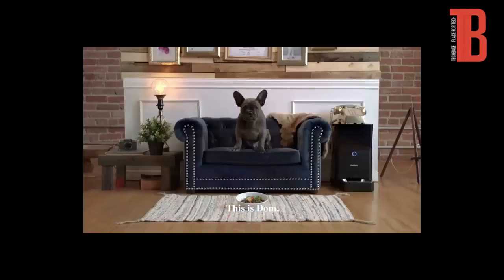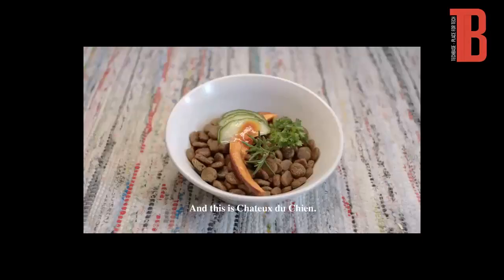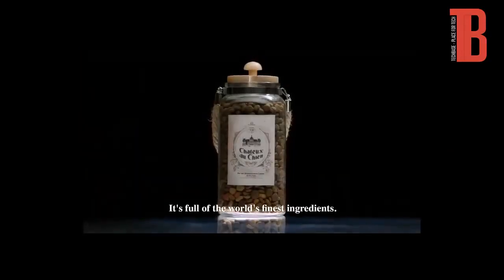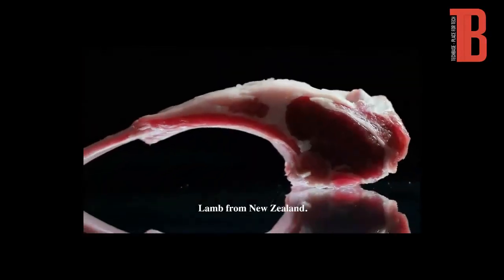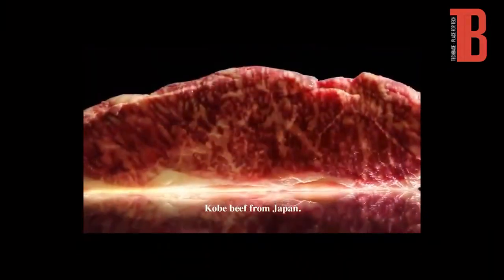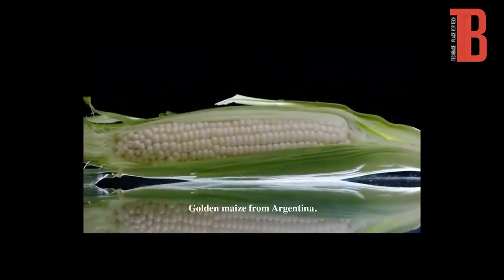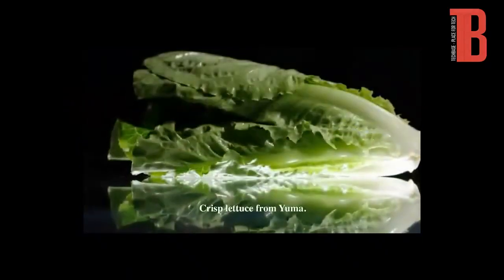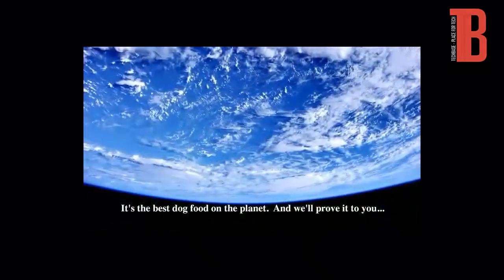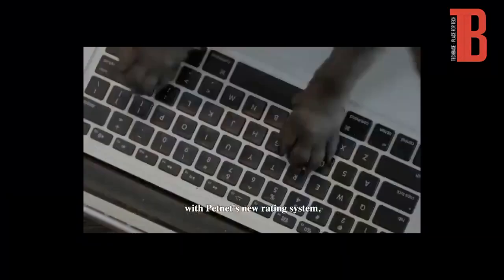This is Dom. And this is Chateau Duchesne. It's full of the world's finest ingredients: lamb from New Zealand, salmon from Scotland, Kobe beef from Japan, golden maize from Argentina, crisp lettuce from Yuma. It's the best dog food on the planet, and we'll prove it to you with PetNet's new rating system.